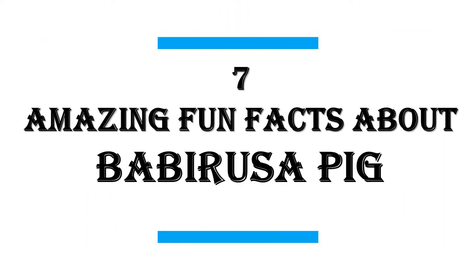In this video I will share with you 7 Amazing Fun Facts About Babirusa Pig.